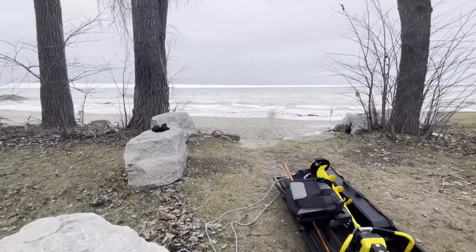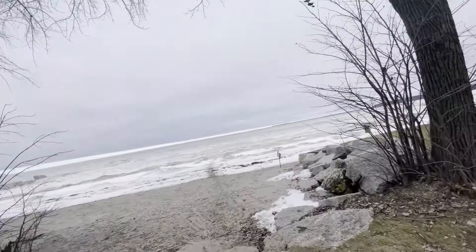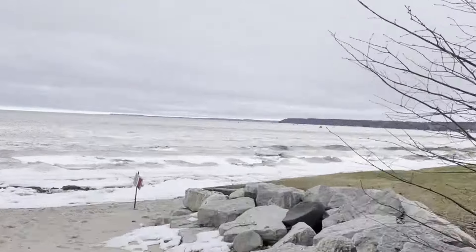Heading out. Is it Friday? February 2nd. Don't know how much longer this ice is gonna last and I gotta get some small whitefish for bait. Decent amount of people out here.